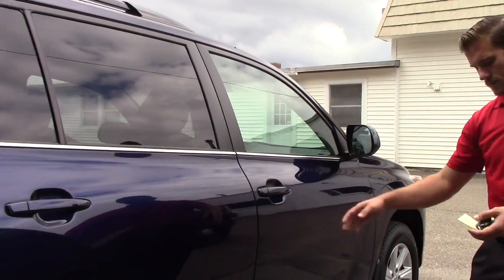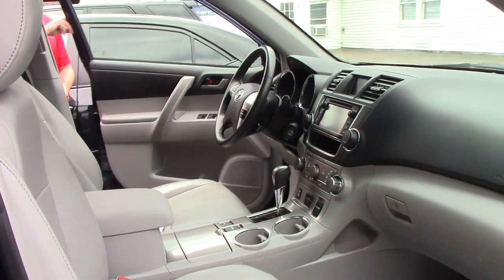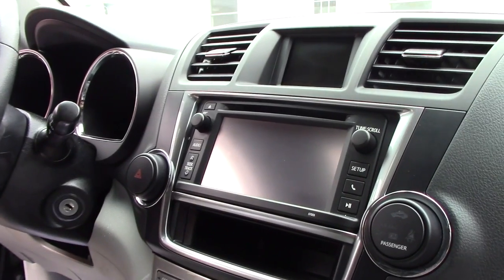Moving on to the interior. With the XLE trim, you do get leather seating, heated seats, and power seating. And with the 6-inch touchscreen, you also get a backup camera that displays on it.